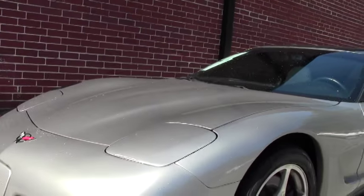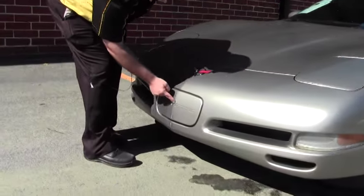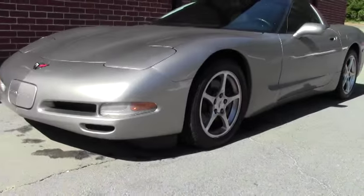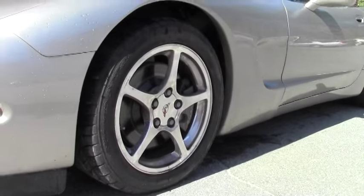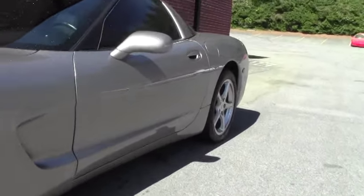It is pollen season down here in Atlanta, so that's why the cars are wet. I do have a small scrape right here right in the front of the car. Other than that I would call the paint in very good shape. She is wearing a set of Nitto tires that are 8/32nds or better.